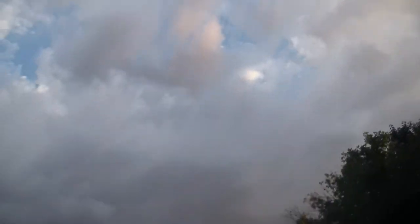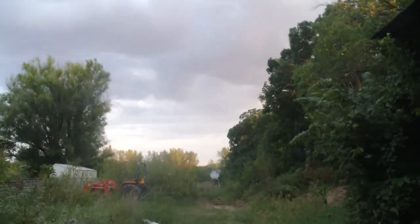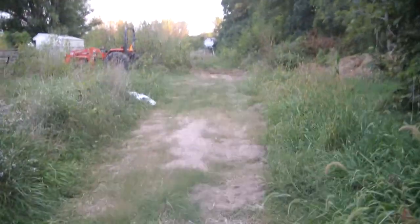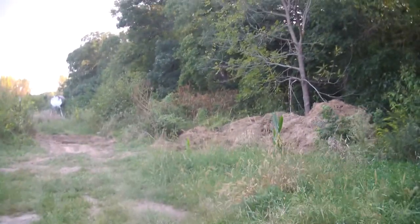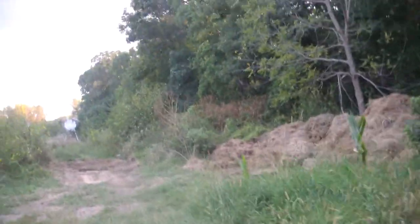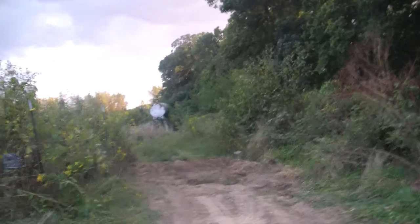Storm's coming in. Some of the stuff you guys didn't get to see last night when it was so dark out. We still have no shoes as usual. Now I have to go find my coffee, and I'll take you for a walk back into the field where we were last night.